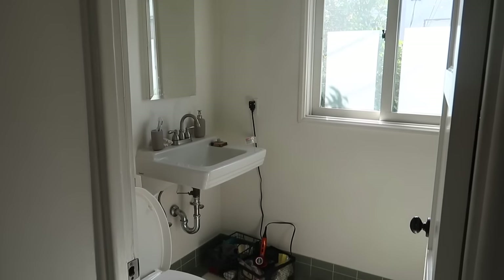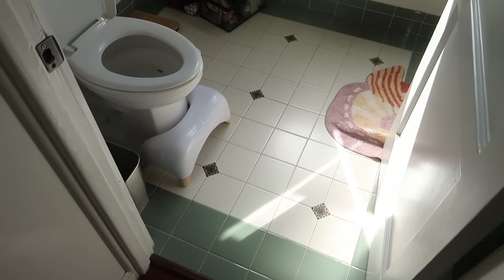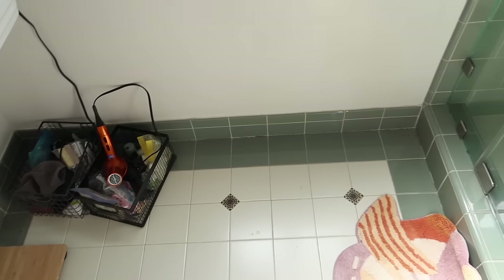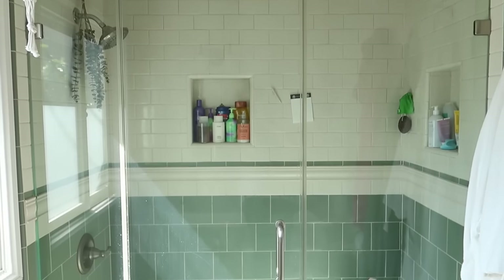Hello, welcome back to my channel. Drew here from Lone Fox. Today we have another makeover — I've been really into larger scale projects lately. We have a rental-friendly bathroom makeover. This is a small bathroom belonging to my friends Hannah and Jared. Hi guys, I'm Hannah, I'm Jared. This is our first apartment together and we love it so much, but we have an issue with the bathroom — it's honestly super boring and there's no storage.